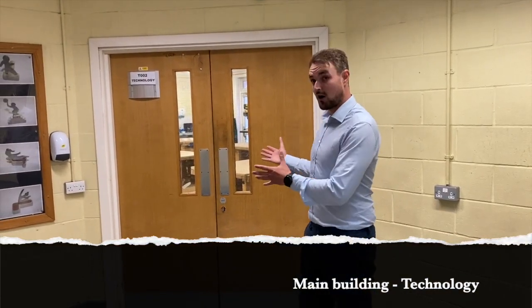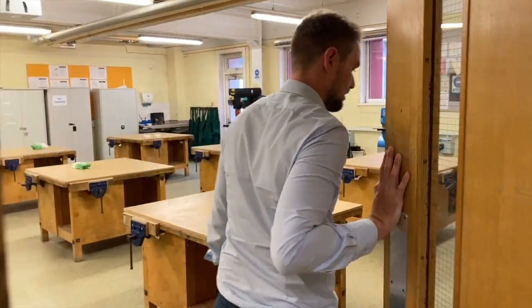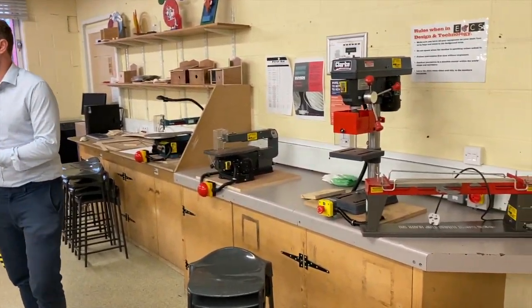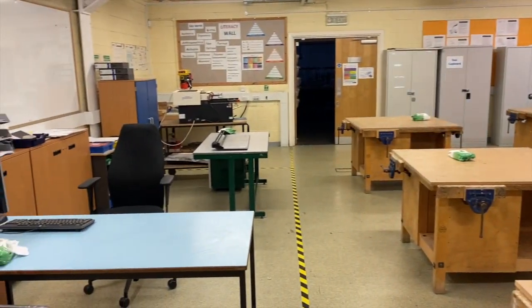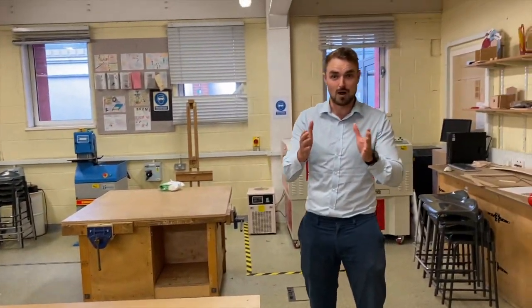We're now in a different area — still technology, but a vastly different room. This is a very practical workshop where you're going to be doing hands-on, DIY-type work. Again, my lack of creativity means I was completely useless at this, but there are so many impressive things that go on here. So many students impress me with the work they do, and I can't wait to see what you can make in this room over the next five years.